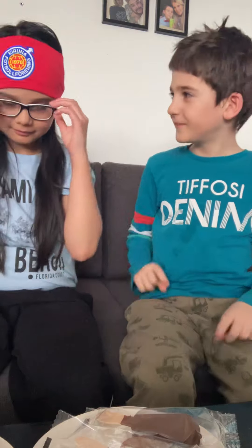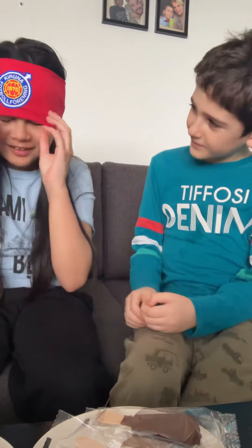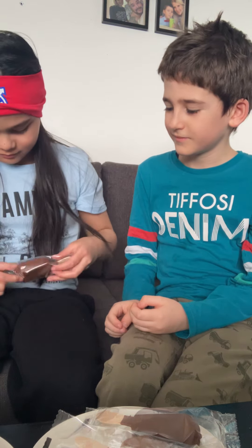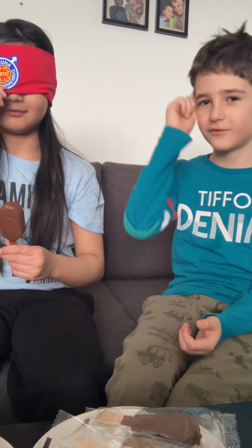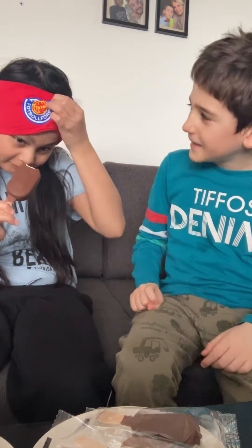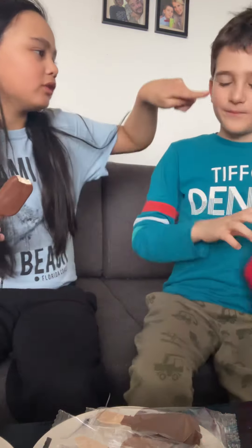All right, let's start. Your turn first. Oh wait, I need to open it. So you've chosen that one. Now you must do it like that — in the camera, like this. What does it taste like? Vanilla, okay.